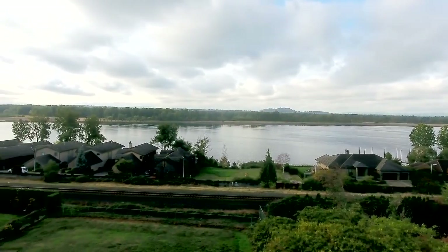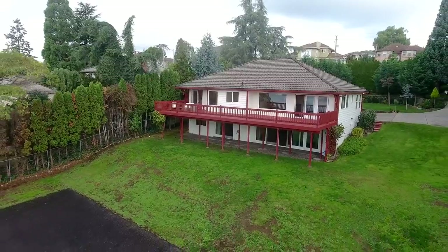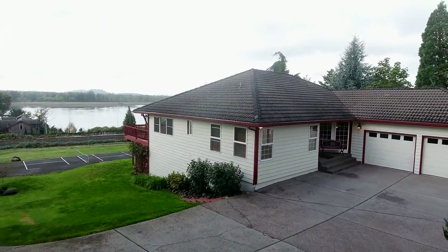This well-maintained home is just minutes to Portland and I-205. A fantastic property in a highly sought after location with panoramic river views. It's all waiting for you here to call home.